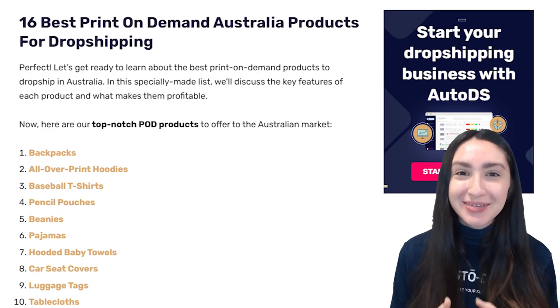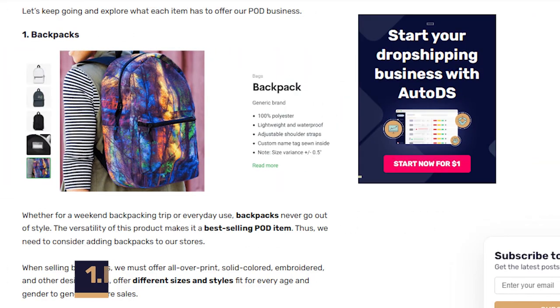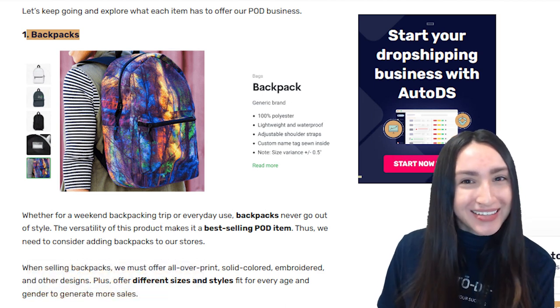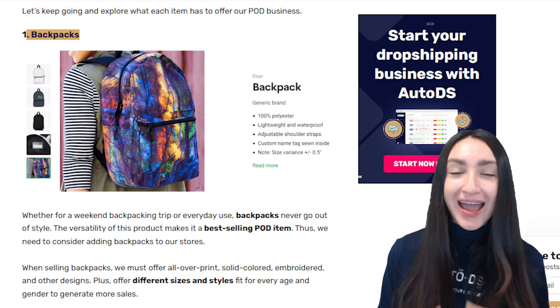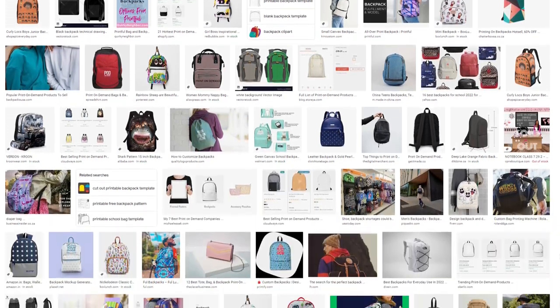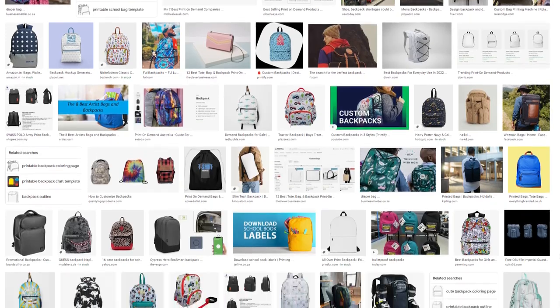Let's jump straight into the 16 best POD Australian products for dropshipping. Our first POD products are backpacks, which are an everyday essential item, making them a great POD product. You can offer all-over prints, solid coloured, embroidered and other designs when selling these backpacks. There are thousands of various bag styles and sizes that you can offer for different ages and genders in order to generate more sales.